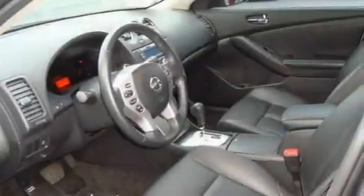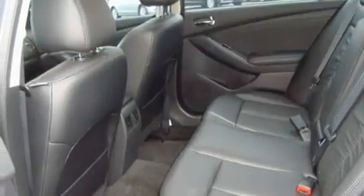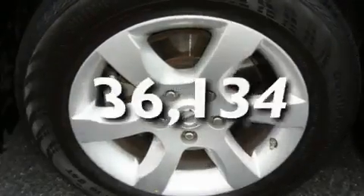Its top features include a sunroof, heated seats, cruise control, a Bose stereo system, a leather-wrapped steering wheel, alloy wheels, tinted glass, a traction control system, and air conditioning with automatic climate control. This vehicle has fewer than 37,000 miles on the odometer.